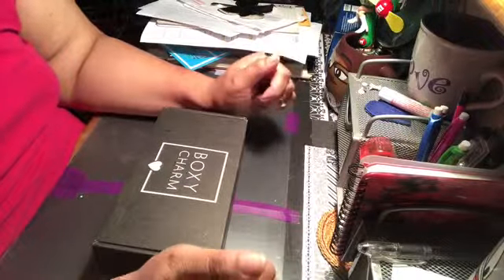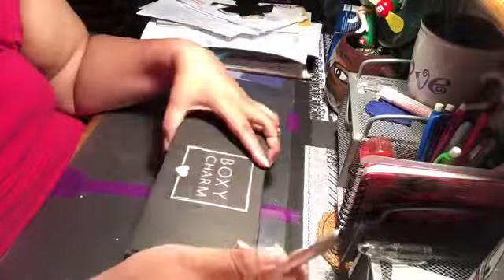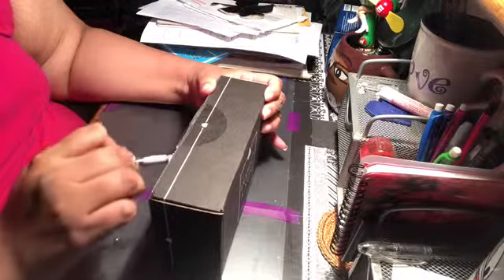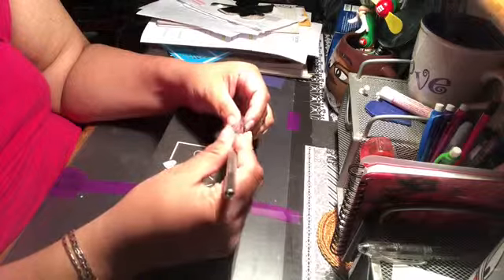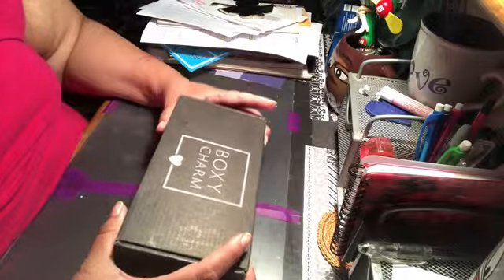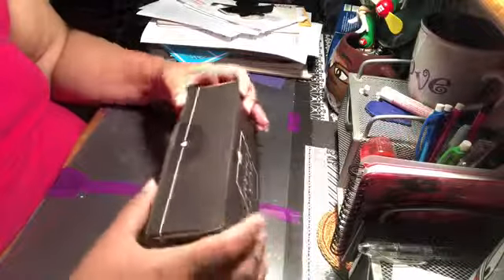Hi everyone, welcome to my channel and BoxyCharm time! I'm still sick but I'm on the road to recovery — I'm on antibiotics and stuff like that. Hopefully soon I'll be feeling 100%, but for now I'm feeling a little bit better. I just got my BoxyCharm box and of course I have to share it with you guys. I always get involved in the sneak peeks, hoping I got what I wanted. I just slit the seal so we'll find out together what I got.